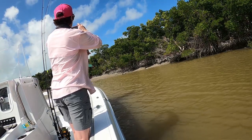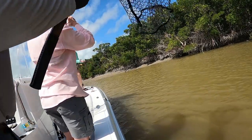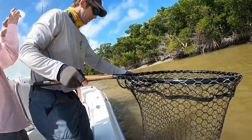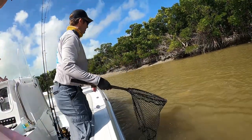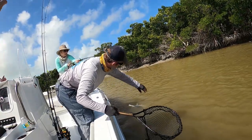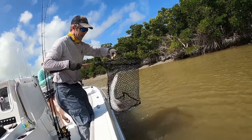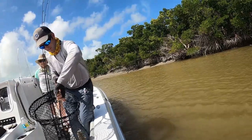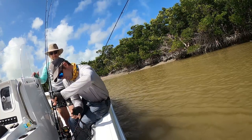I'm going to just scoot this pan out behind it here and we'll see if we can get him in the boat for a quick picture. The big ones you're not allowed to remove from the water, but he's small enough that we can. There's a little baby tarpon. Look at him. Wow.